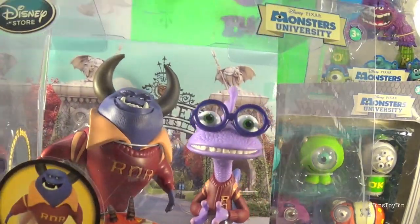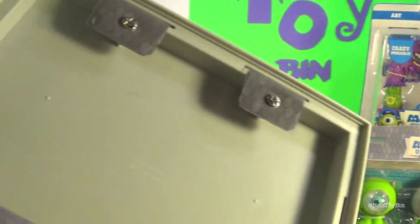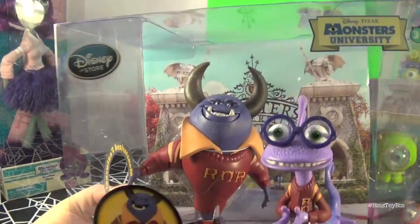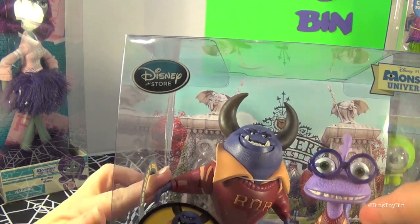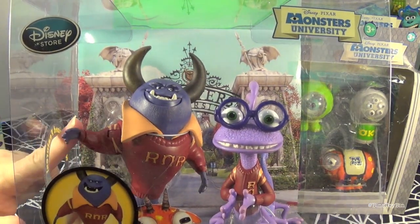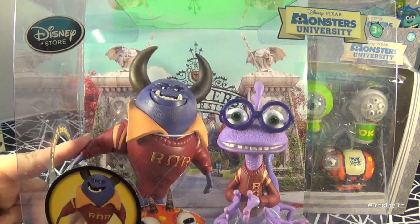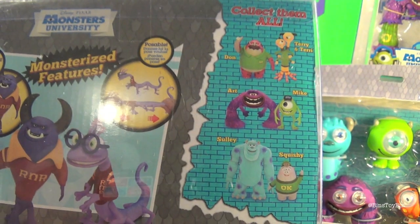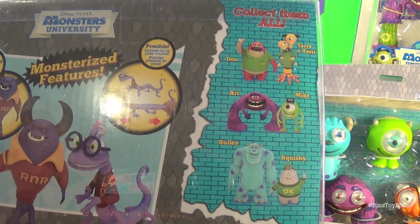This one's interesting because it looks like it was designed not to be taken out of the package. It's like a plastic base and there are screws holding it in, which is unusual. I've never seen anything packed like this before, but we had to get it because it's Ben's favorite monster — Johnny Worthington. He also comes with Randall. So we are going to take this collector's item out of the package. This was originally $19.95 and we got it for $3.99.